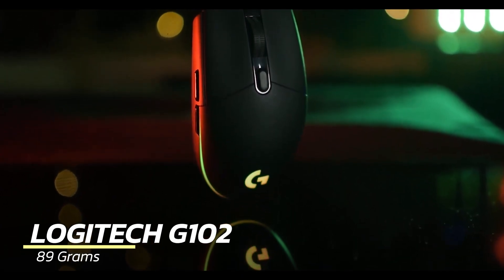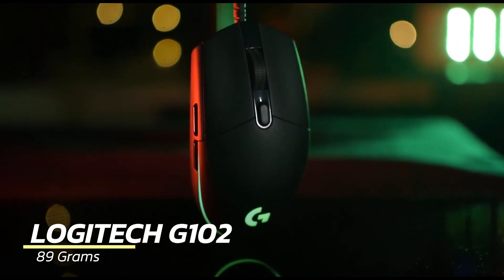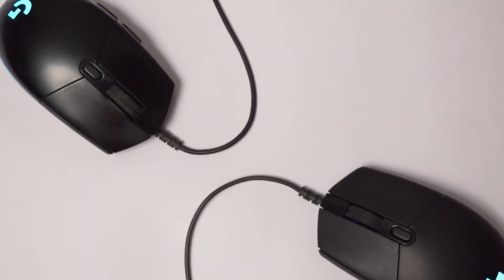Starting off with the Logitech G102, a powerhouse in a lightweight design. This mouse weighs in at 89 grams.